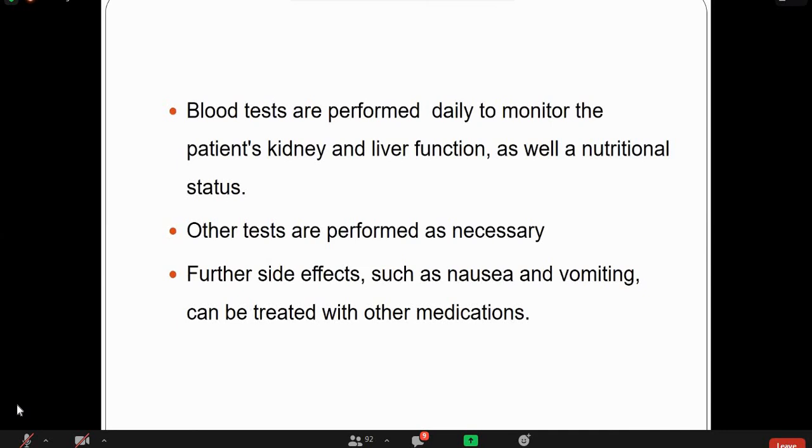Regarding post-bone marrow transplant monitoring: daily CBC is performed to check hemoglobin to assess anemia, WBC count, and platelet count — declining platelets may present with bleeding and petechial rash. Kidney and liver function are monitored because different medications used during and after transplant can affect these organs. Nutritional status is checked and different nutritional supplements such as iron and folate may be given. Other tests are performed as necessary — for example, if there is suspicion of infection, cultures and other investigations are carried out.